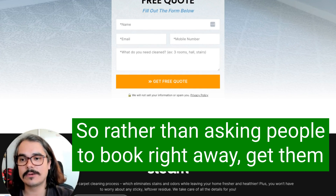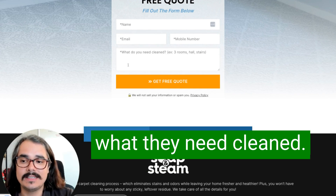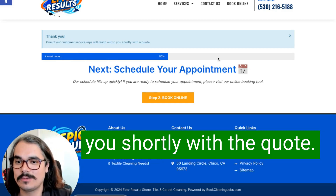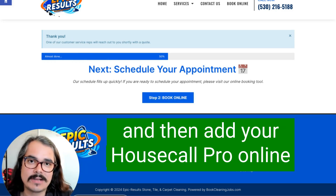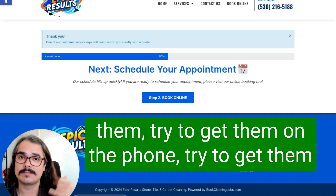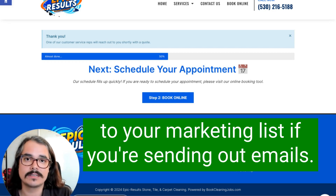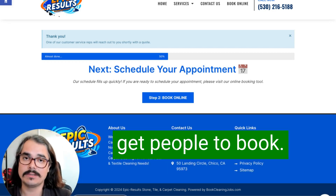Rather than asking people to book right away, get them to fill out a form — get their name, email address, phone number, and ask for a quick description of what they need cleaned. After they click submit, redirect them to a thank you page that says: 'Thank you, one of our customer service reps is going to reach out to you shortly with a quote. If you're ready to schedule, click here to book online' — then add your Housecall Pro online booking link right there. You're able to capture a lot more leads, follow up with them, try to get them by phone or email, send them your booking link, and add them to your marketing list.